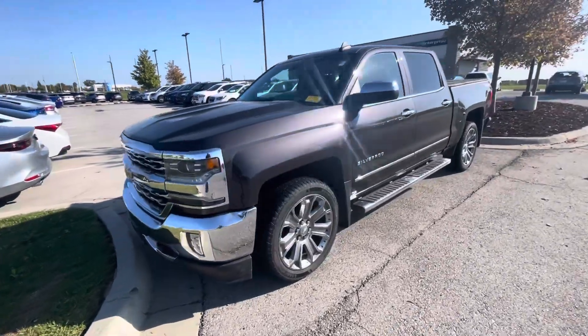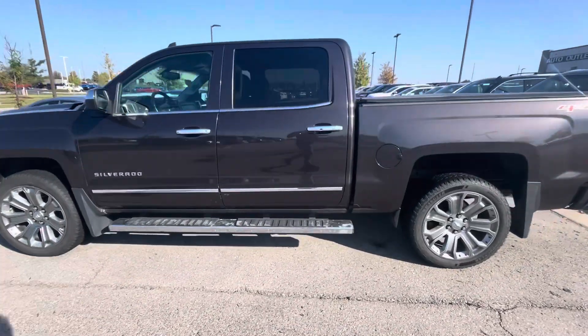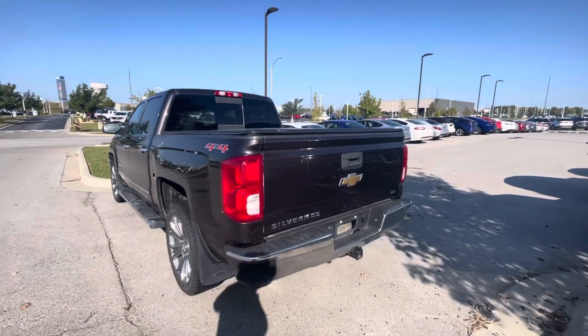Hey Richie, this is Gustavo from Premiere Auto Outlet. Today I just want to shoot a quick video for you regarding your internet purchase request on the 2016 Chevy Silverado 1500 LTZ.